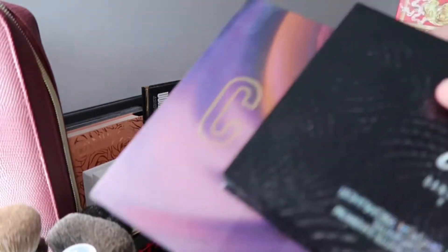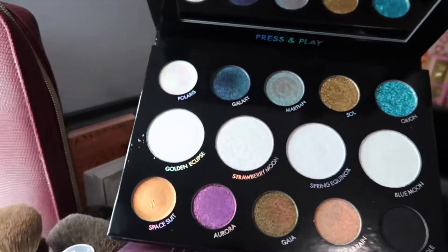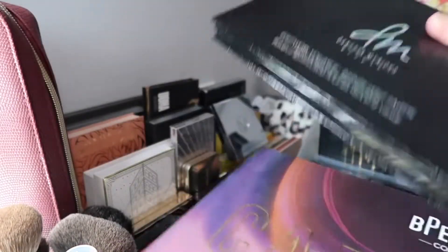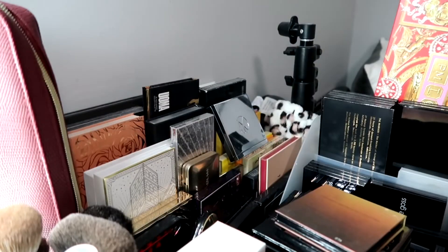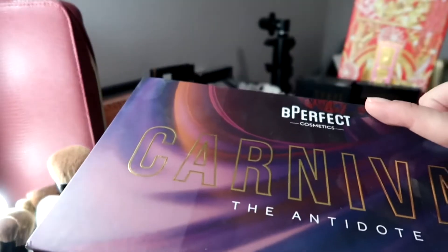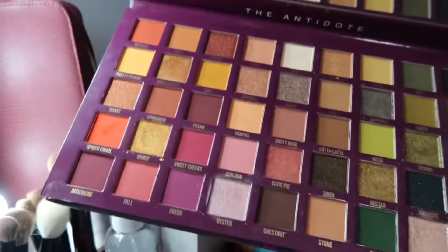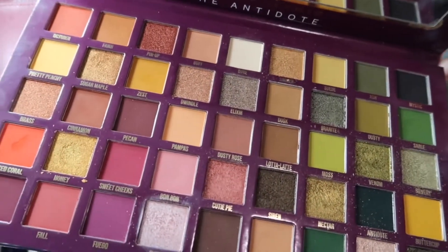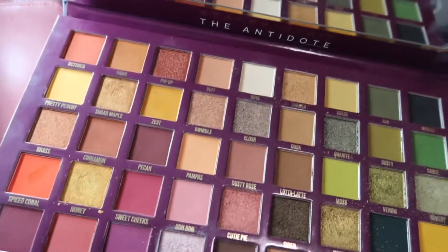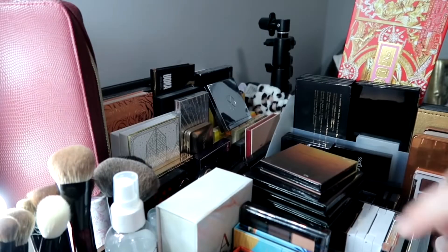This is the Danessa Myricks palette — a face and highlighter palette I haven't used yet on video, so I'm setting it aside to use soon. This is my Be Perfect Carnival, the Antidote collab with Stacey Marie — gorgeous palette with a bunch of colors and shades. I'm not putting it away because I do reach for it.